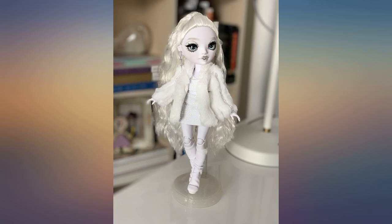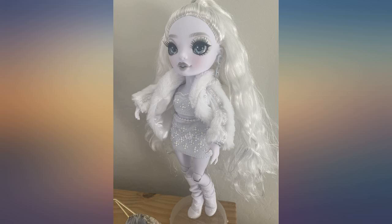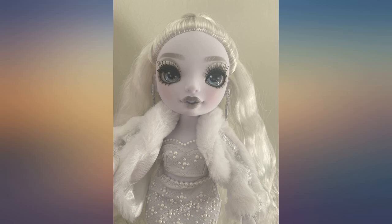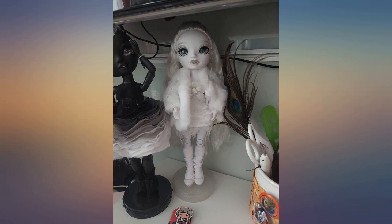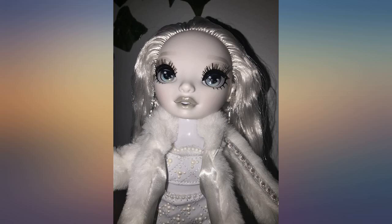I have a large collection of Rainbow High dolls and was thrilled to see the new Shadow High companion dolls. This beauty is my first Shadow High but won't be my last. She is stunning. I love her blue eyes against the white skin, and her hair is soft and lovely. Looking forward to future arrivals. Such a beautiful doll.